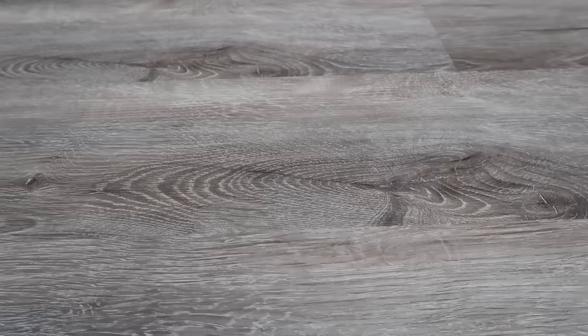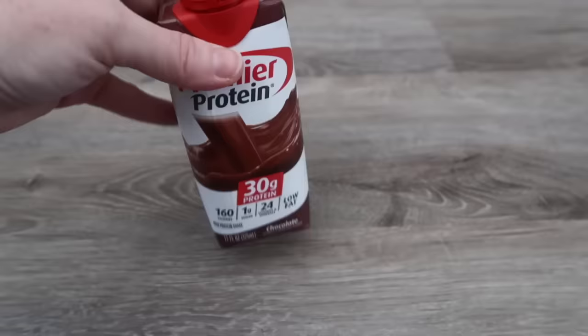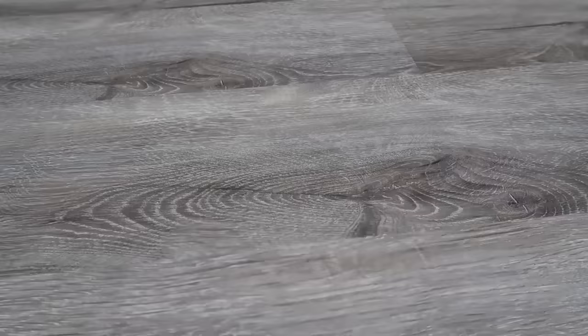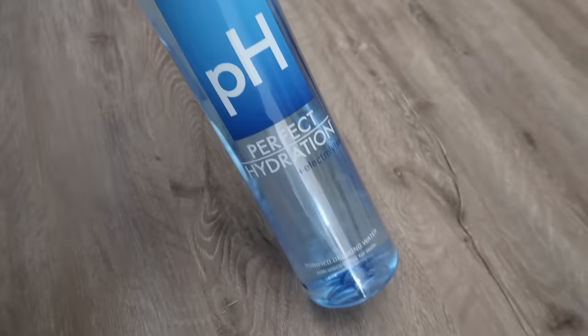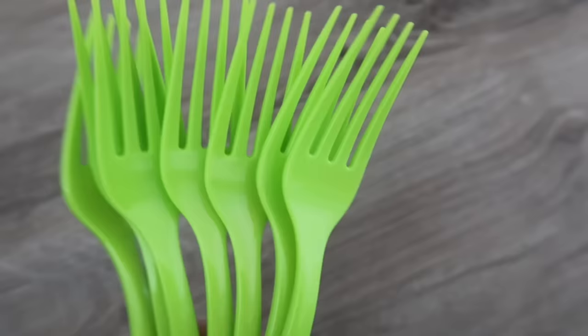For day three, breakfast is a premier protein shake, a different granola bar, and applesauce. Lunch is a tuna salad kit with two beef sticks and mandarin oranges. Dinner is spaghetti and meatballs — I love this because you don't have to heat it up and can eat it with a fork — plus some goldfish. This isn't a ton of food, but it's for emergencies. And of course, don't forget to put water in there — we'll talk more about water in just a minute.